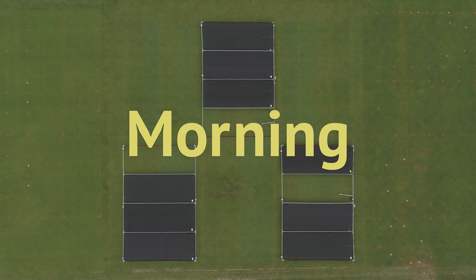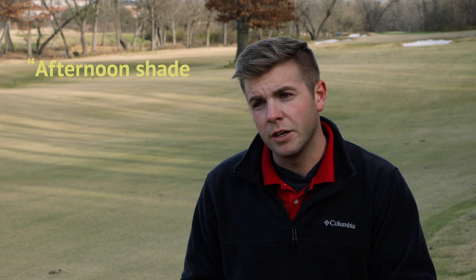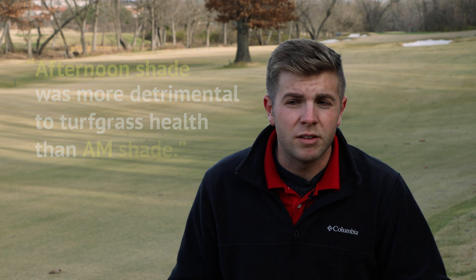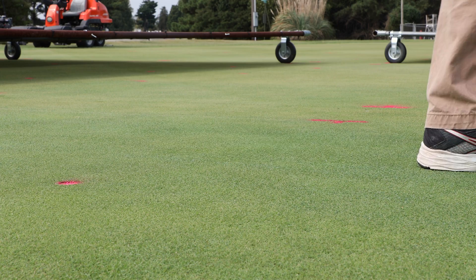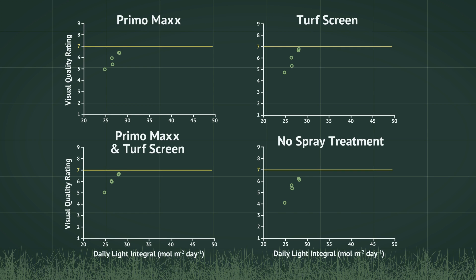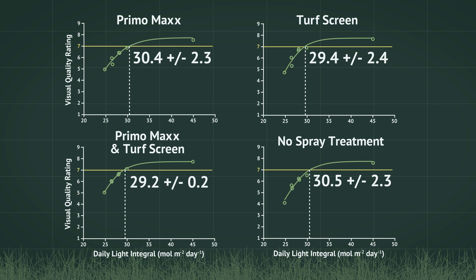During the first growing season, shade timing was also found to play a significant role in turf quality. In 2016, afternoon shade was observed to be more detrimental to turfgrass health than morning shade, though this effect was not observed in 2017. This study also found that use of both Primo Max Trinexapac-ethyl growth regulator and TurfScreen turf protectant may help maintain or improve turf quality, especially during peak summer stress conditions, though based on statistical analysis neither application significantly lowered the minimum DLI requirement.